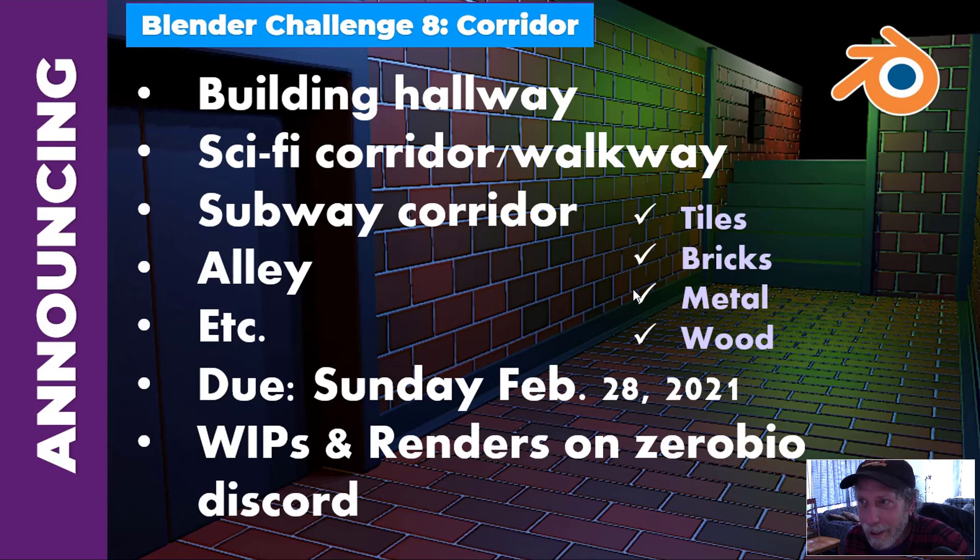So that's Blender Challenge 8 — to create a corridor. It can be simple or complicated. You can make it grungy, put graffiti on the walls, or have a really clean environment — anything at all that you want. This is for relative beginners, and anybody with more experience is welcome to join as well. It's for fun, and we communicate with each other, give each other tips and advice, and support each other. I will be modeling my corridor through videos here so you can watch me as I scratch my head and try to come up with something. Have fun and hope to see you there!